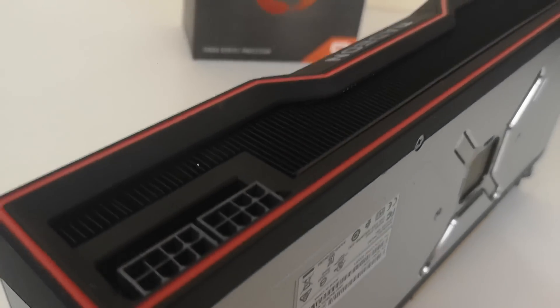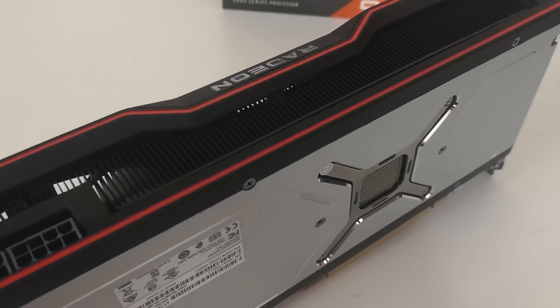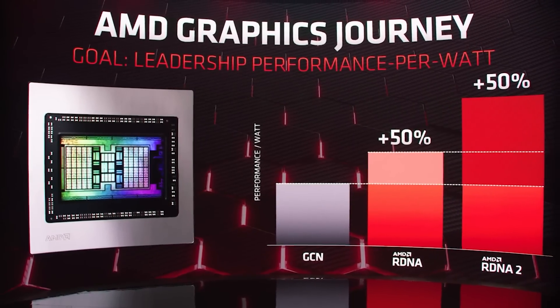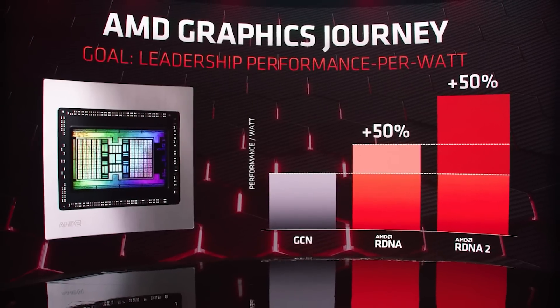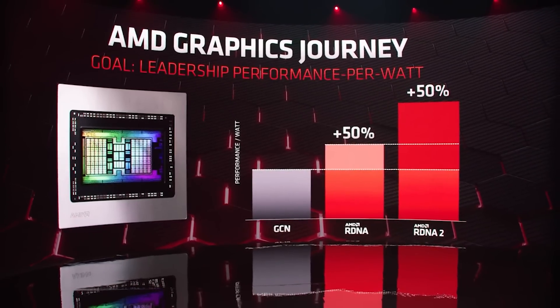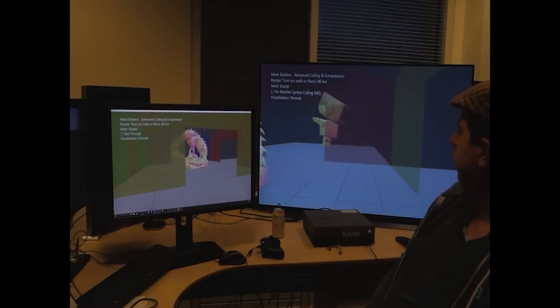RDNA 3's launch window I'm being told thus far is mid-October to November. This is Navi 31 first. I've also heard that Q4 would be the target for N33, with N33 mobile appearing at CES next year. I'm still digging on this, but it's possible that N33 has been delayed. RDNA 3 also has some radical changes to the geometry system, so things like mesh shading should see improved performance. The underlying architecture has basically done away with a lot of the legacy GCN holdovers.